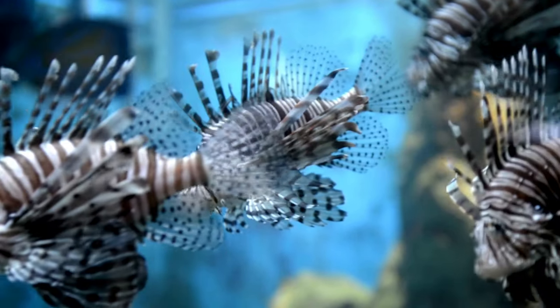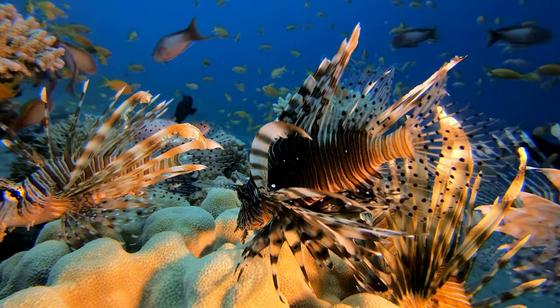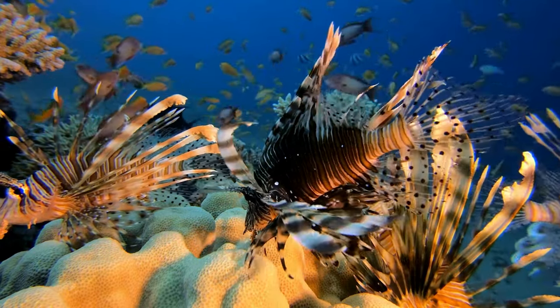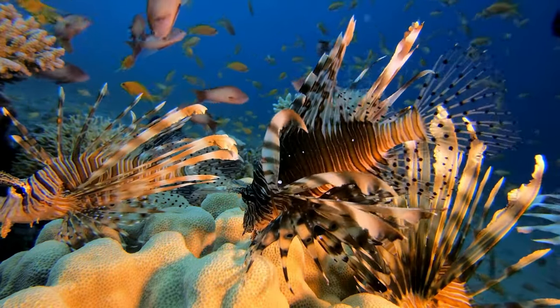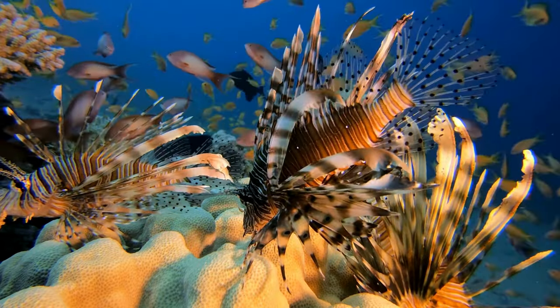Let's start with the amazing fun facts about lionfish. Fancy fins! Lionfish have beautiful, fancy fins that look like a lion's mane, which is how they got their name. These fins help them move gracefully through the water.